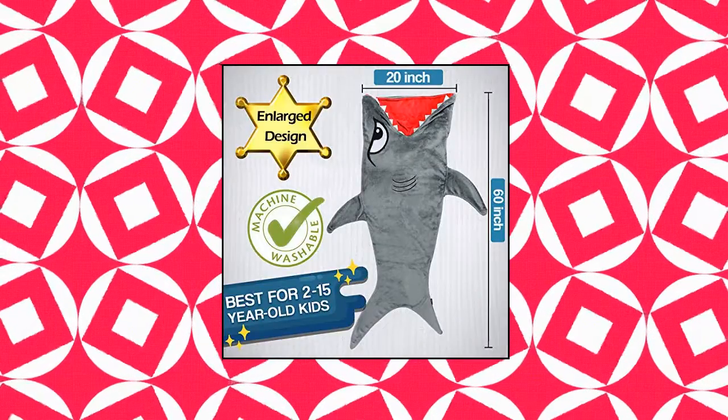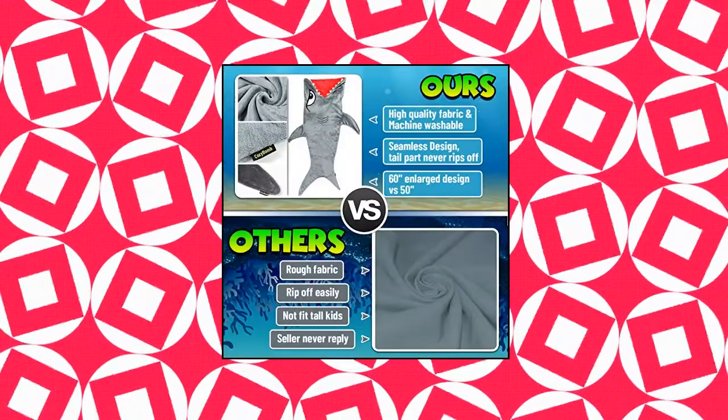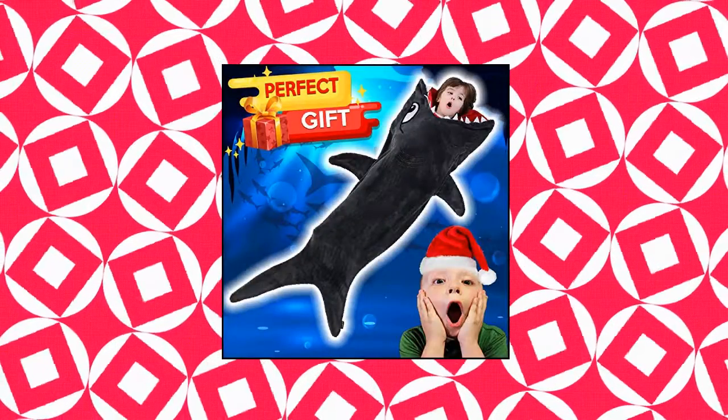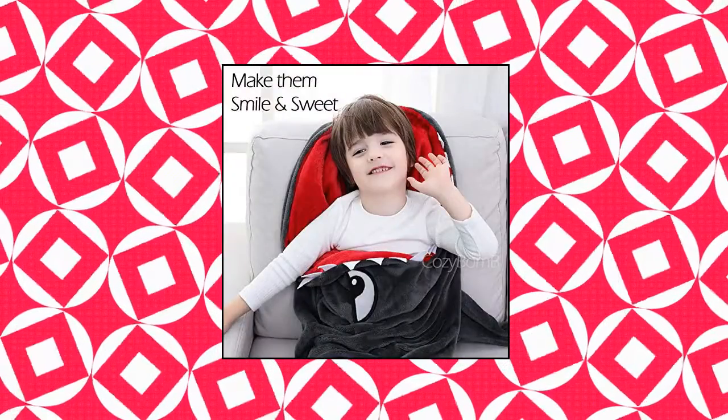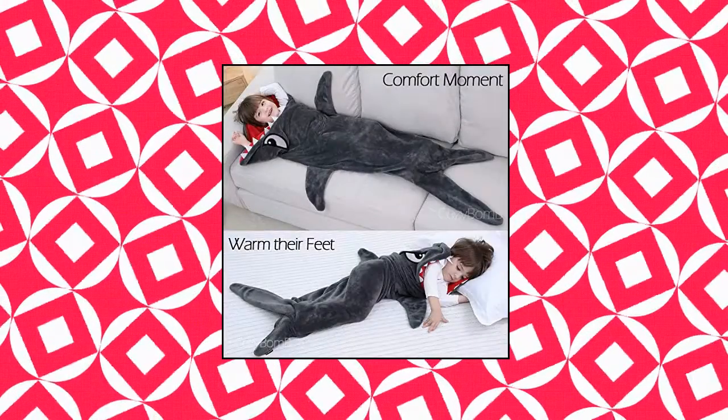Cozy Bomb Shark Tails Animal Blanket for Kids. Durable design — unified body and tail — saves parents from tears and holes. Endures intensive pulling and dragging of active children. Warm and portable fleece-like flannel fabric. Wearable warm blanket that comforts kids with warm and reliable feelings via super soft and smooth snuggly mermaid plush tails, as seen on TV.